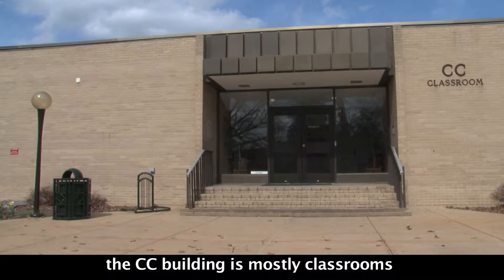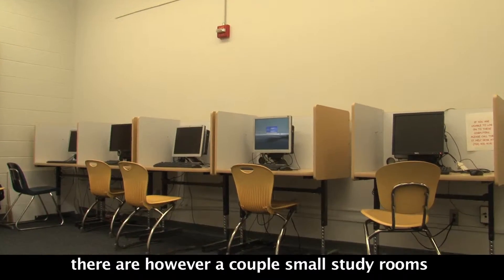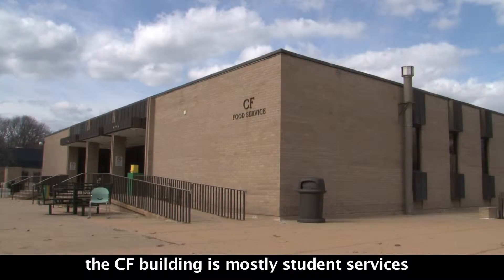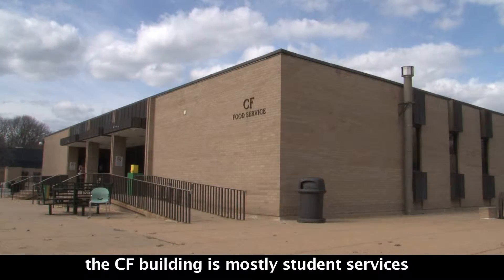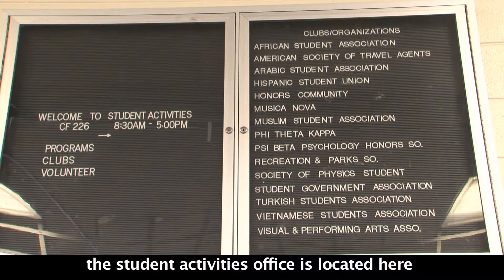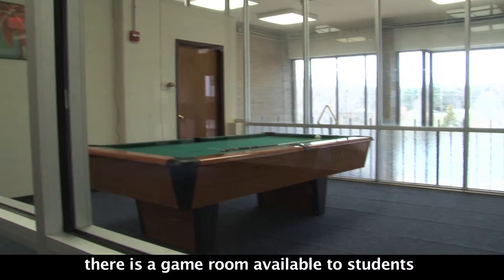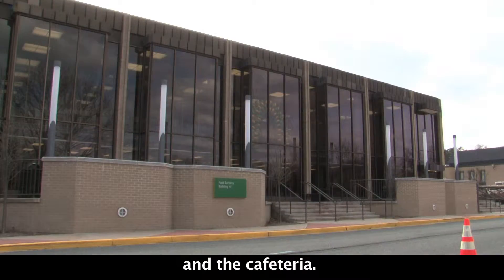The CC Building is mostly classrooms; however, there are a couple of small study rooms. The CF Building is mostly student services. The Student Activities Office is located here, along with a game room available to students and the Cafeteria.